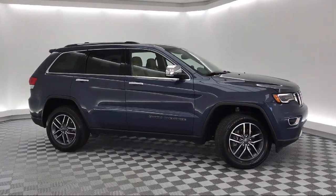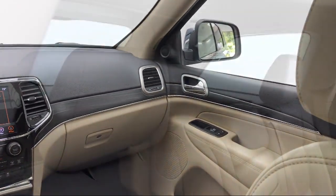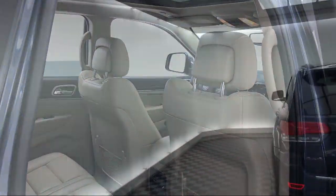It also features steering wheel controls, keyless entry, a park view rear backup camera, a roof rack, and has less than 30,000 miles on the odometer.